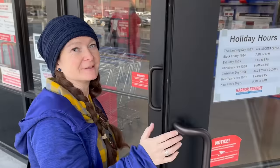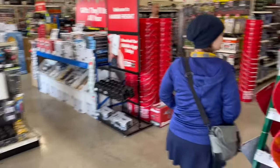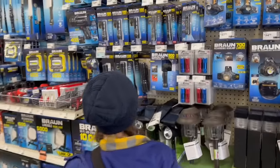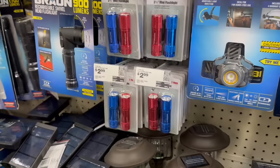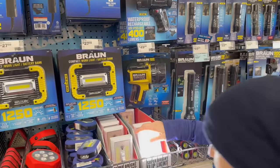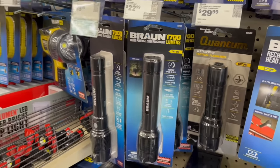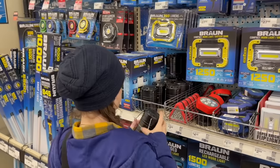No knives yet, but we did find flashlights. This one's free — 2.99 for two of them. This brand seems expensive — $24.50 for 7,000 lumens or so. I don't know, it seems like other lights have it beat.